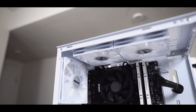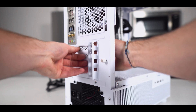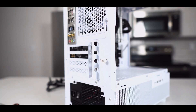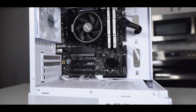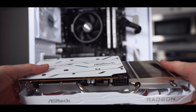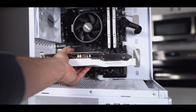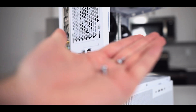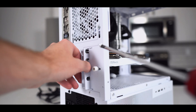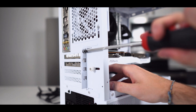Now we're going to prep the case for the installation of the graphics card. Loosen this screw and then remove the top two PCIe brackets by simply wiggling them loose and removing them. After that, make sure the PCIe retention bracket is clicked down. And now finally, we can install that graphics card. It goes in with the fans facing down. You'll know it's installed all the way when the PCIe retention bracket clicks. Now using the screws which came in the box with the case, we are going to fasten the graphics card into place. Make sure the graphics card isn't sagging when you're securing it — just give it a little bit of support with your other hand.